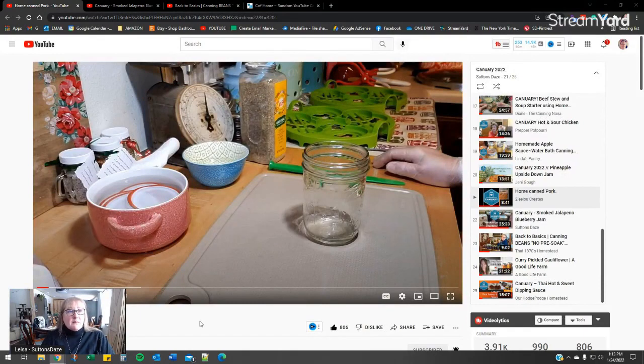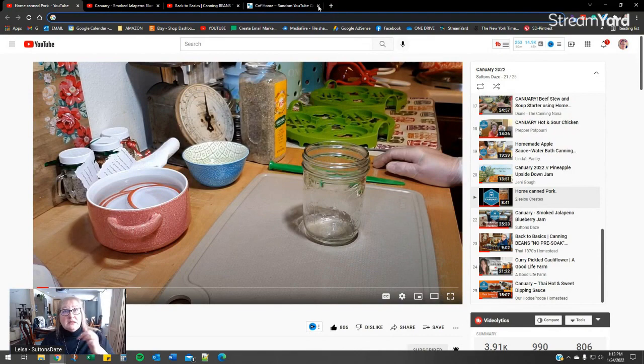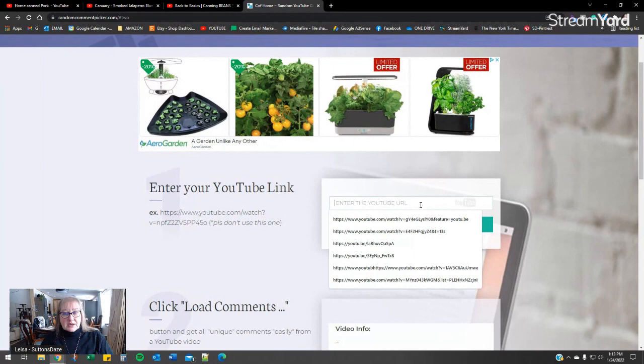First we have my buddy my pal Linda over at Tulilu Creates, and she home canned some pork. I hope you guys went and saw it and commented on it, because that's how you are in this drawing and also the drawing for the 23-quart Presto pressure canner.